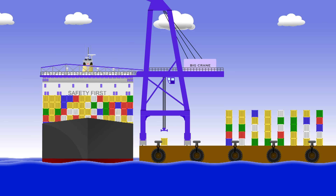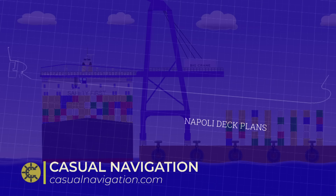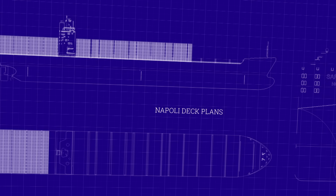In January 2007, the container vessel Napoli was alongside in Antwerp undertaking her regular cargo operations. She was a 53,000 ton, 276 metre container vessel with a capacity for 4,419 TEU or 20-foot equivalent units.